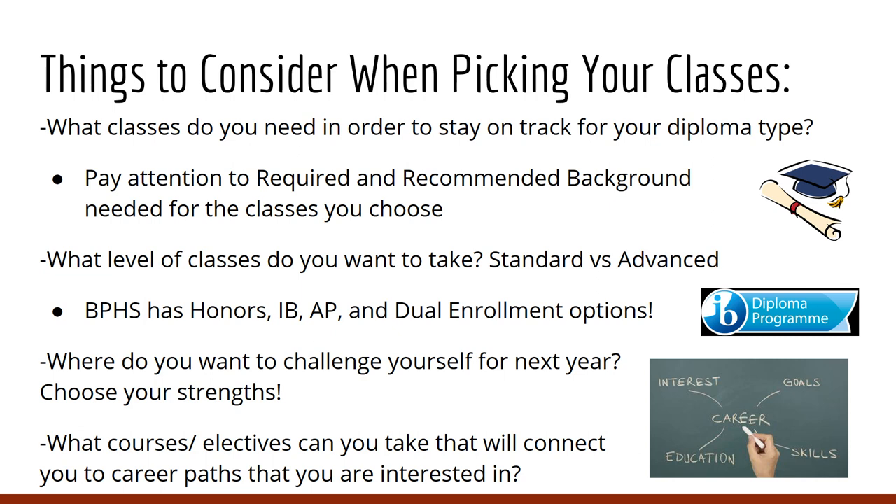Things to consider when picking your classes: What classes do you need in order to stay on track for your diploma type? Pay attention to the required and recommended background needed for the classes you choose. What level of classes do you want to take — standard versus advanced? Brook Point has several options between honors, IB, AP, and dual enrollment. In the program of study, available in the counseling office and online, you will find brief descriptions of each course. Think about where you want to challenge yourself and what courses or electives connect you to career paths you are interested in.